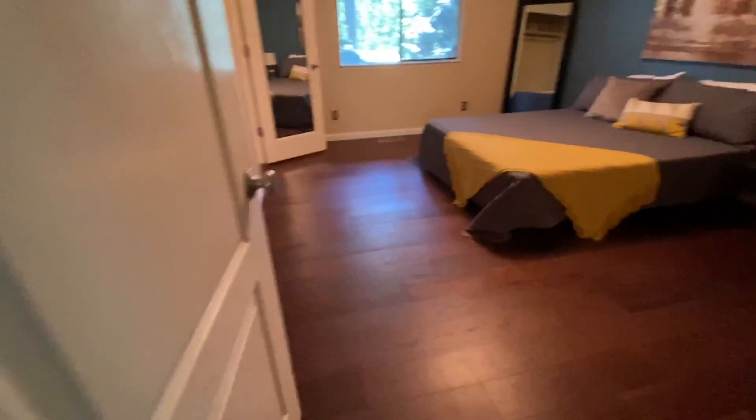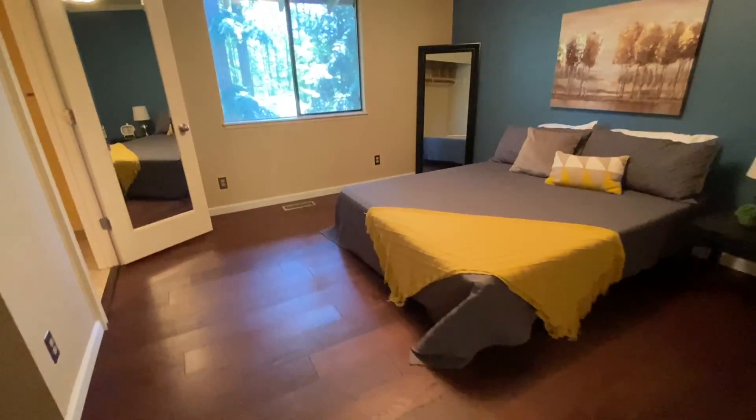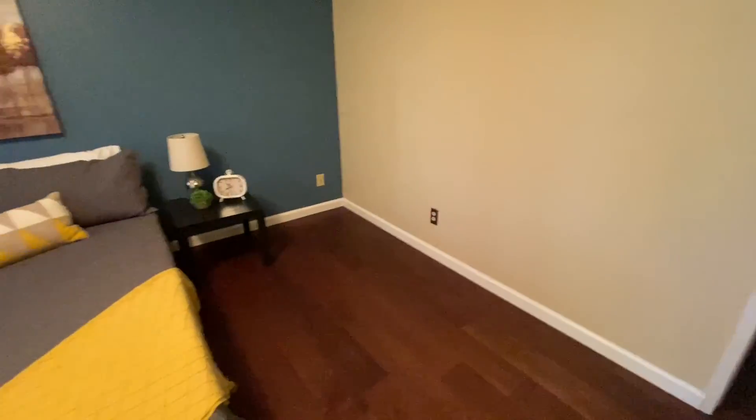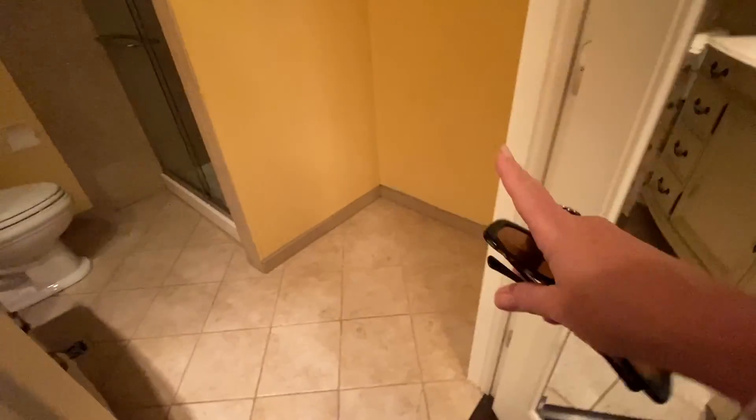And then we have the master. This master-size room is really nice — easily a king bed could fit here, plenty of room for a very long dresser and a tall chest. Kind of a small closet; the doors have been removed but the tracks are still there. This likely was a linen closet at one point based on that little header there, so I might be tempted to put a closet back in here.